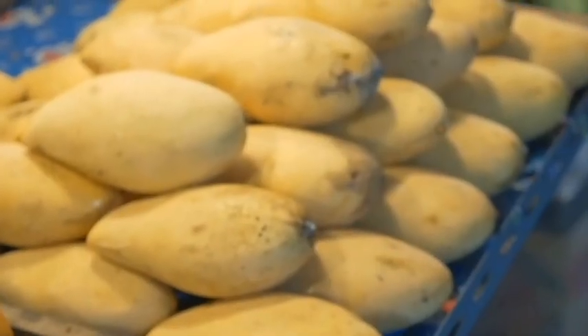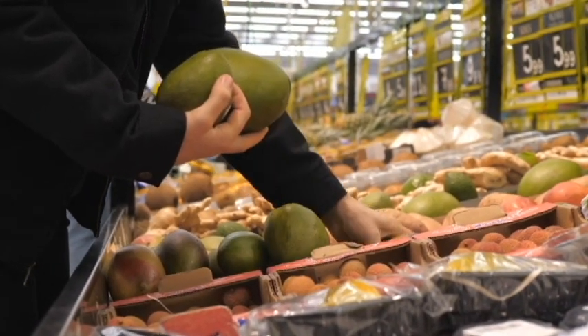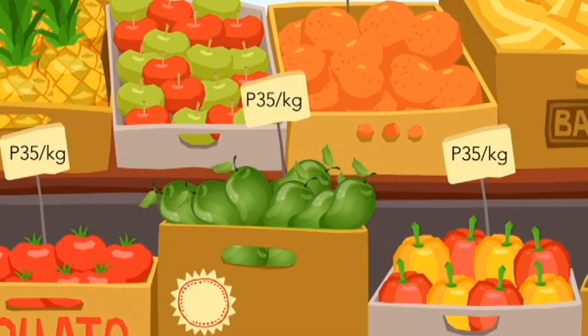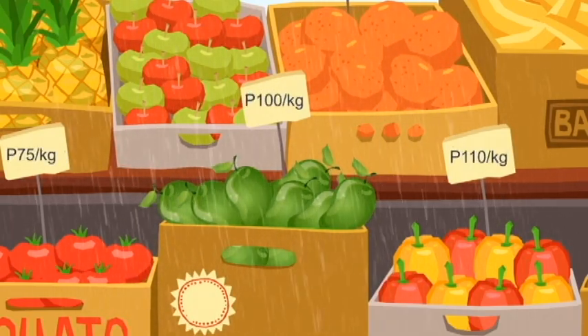Have you ever been to the market when fruits such as mangoes or watermelons were very abundant? You would notice that their prices are very cheap. For example, one kilo of mangoes may cost only P35 pesos per kilo. But during the rainy season, it may be worth as much as P100 pesos or even higher. What makes their prices very low at times? What makes them expensive at other times?